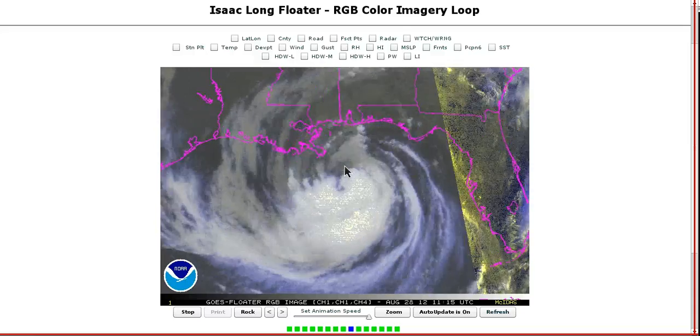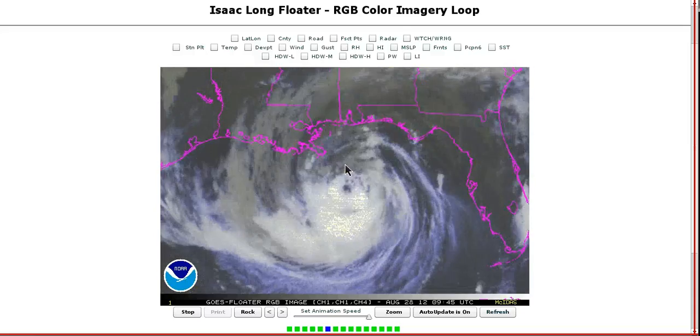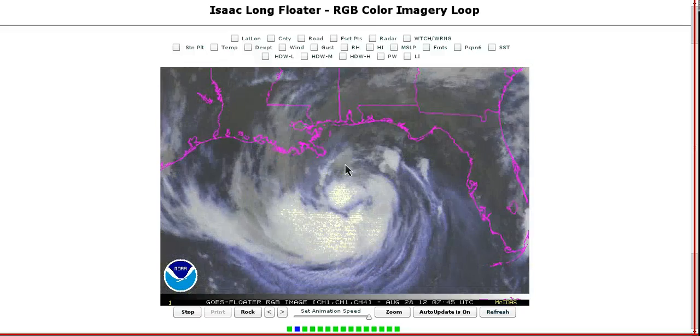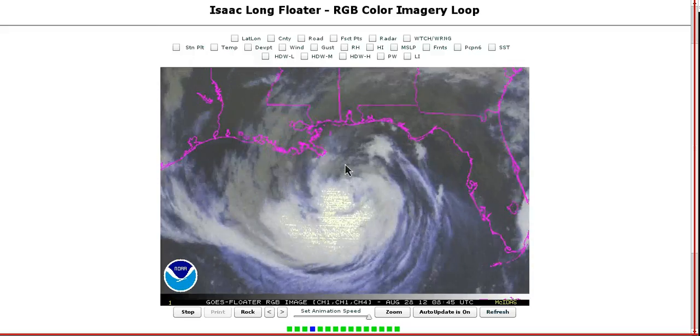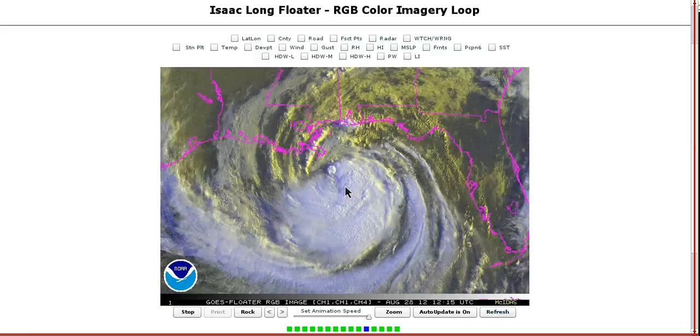This is still not a hurricane — not exactly sure why. As we're looking at this, you can see it's still struggling with some dry air, the eye wall is not closed, but there are winds increasing and pressure falling. This is going to have hurricane force winds at landfall, and the big problem will be the slow movement with heavy rainfall and storm surge, which we'll see on the NHC track in a second.